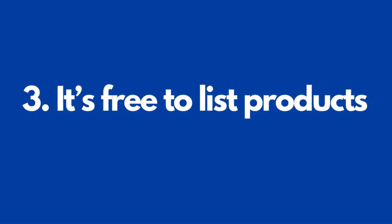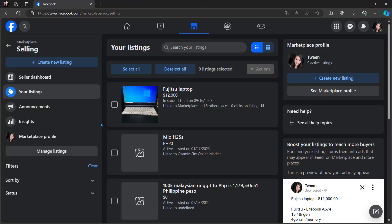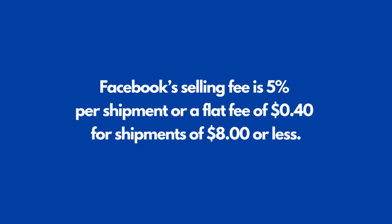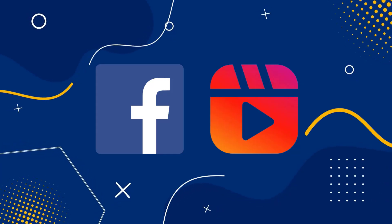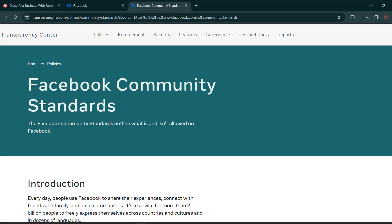Number three: it's free to list products. Facebook Marketplace doesn't charge sellers a single cent — listing is free no matter how many products you list, and you don't need to pay anything to maintain an account or product listings. You only pay a fee when you sell a product. Facebook's selling fee is 5% per shipment, or a flat fee of $0.40 for shipments of $8 or less. This selling fee includes taxes and the cost of payment processing, and it applies to all checkout transactions for all product categories on Facebook and Instagram. Remember, Facebook Marketplace listings must follow the platform's commerce policies and community standards.